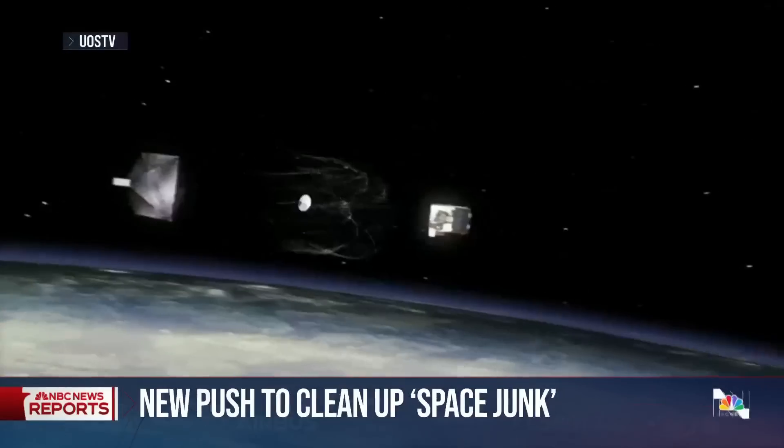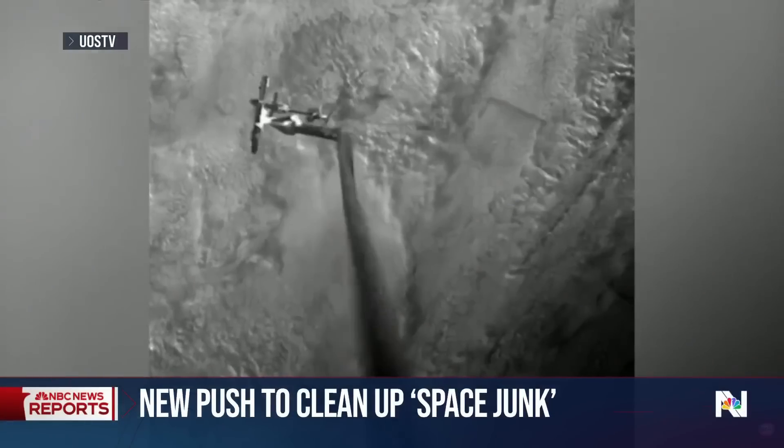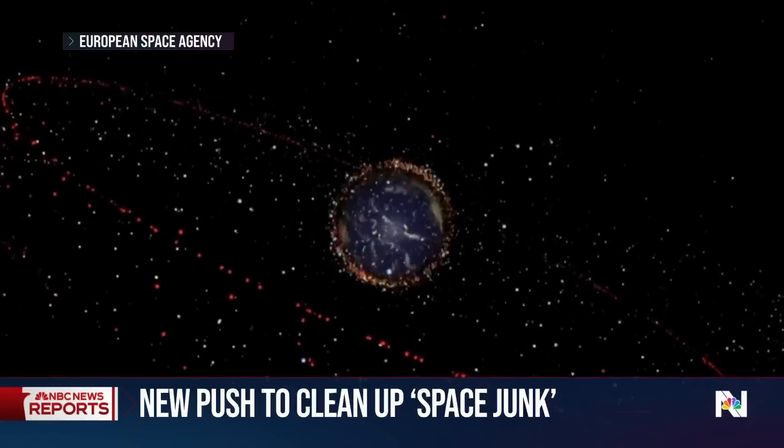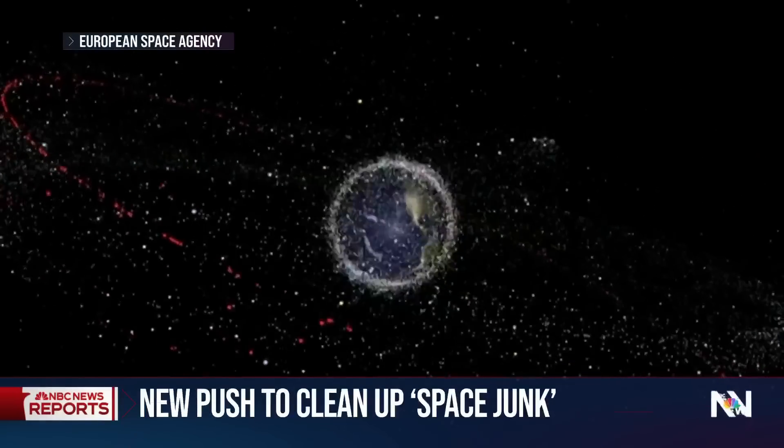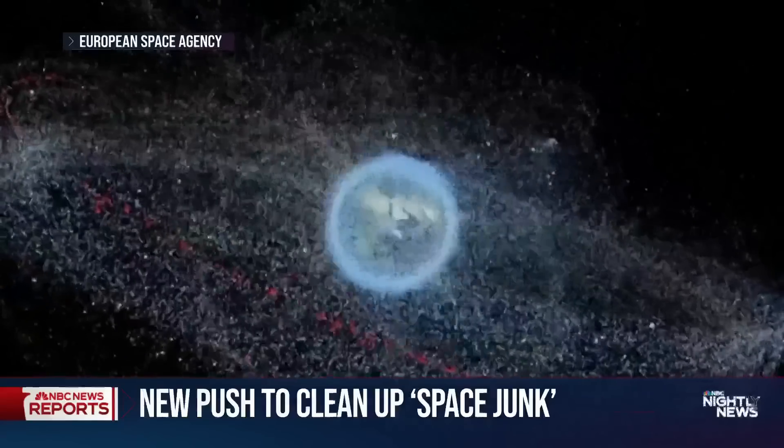A global race for solutions is on. In addition to the space claw, one design uses a net, another a harpoon. There are thousands of old satellites drifting through space, and more than a million smaller objects threatening satellites and even spacecraft, which could have catastrophic consequences.